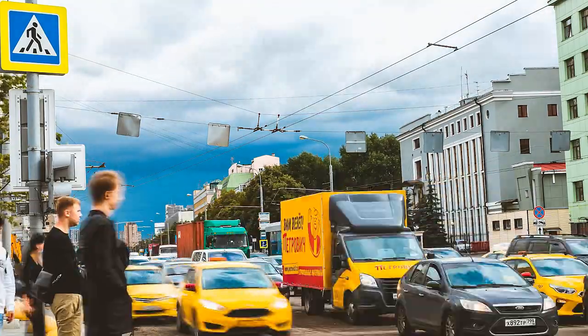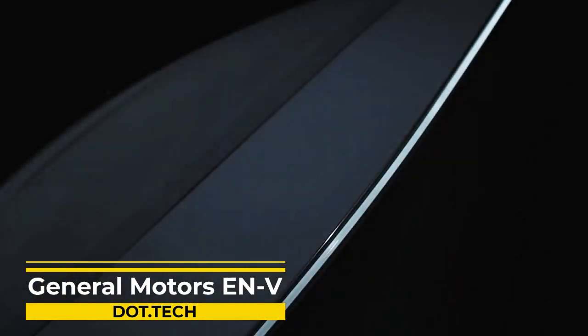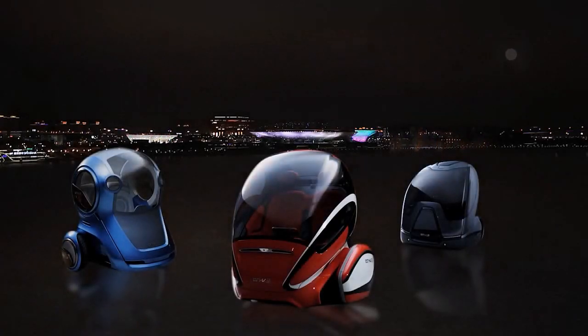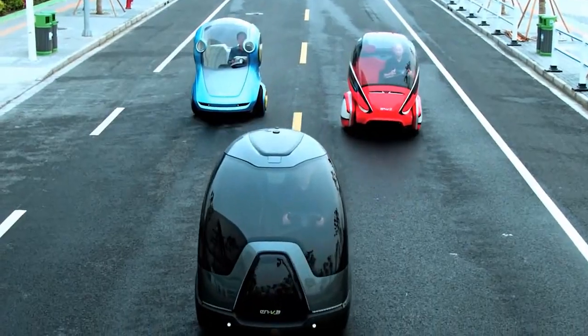Are you tired of sitting in traffic and feeling stuck in your car? What if there was a solution that could help reduce traffic congestion and improve mobility in cities? Meet the innovative and futuristic concept of the Electric Network Vehicle, or ENV for short.